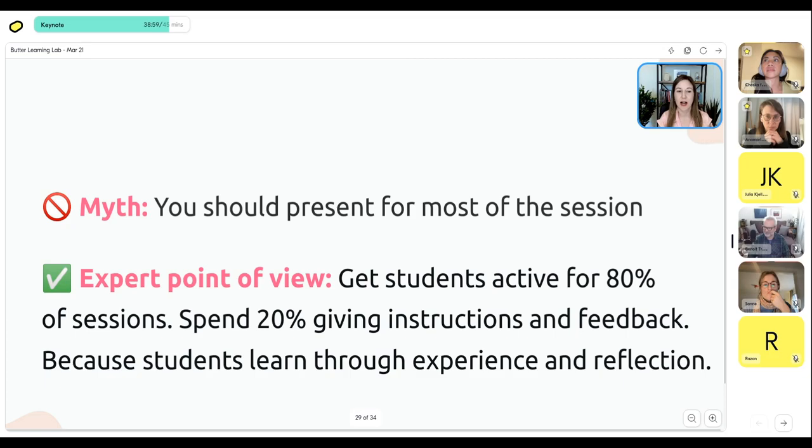The big myth here is that a lot of people, almost out of insecurity, think: 'people are coming to my course, so I need to be sharing tons of information and content.' This creates the myth that you should be presenting for most of the session. But the expert point of view is that it's about holding space. If you have a lot of content to share, record Loom videos to share beforehand. When people come to a workshop, they're expecting to practice something, go through an exercise, get feedback, and meet their peers. Students learn through experience and reflection. The heavy lifting happens in the design before the workshop — running it is creating space for people to do the exercises you've carefully designed beforehand.